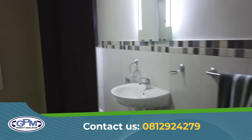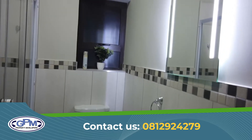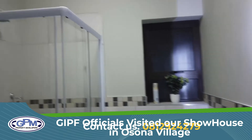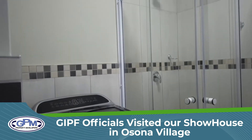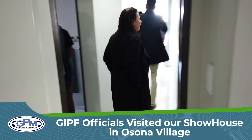Here you can have a bathtub as well, so you can opt for a shower or you can opt for a bathtub. Most of our clients choose the shower.